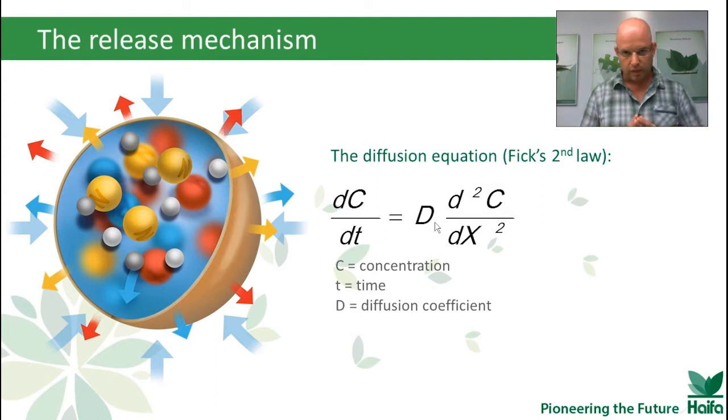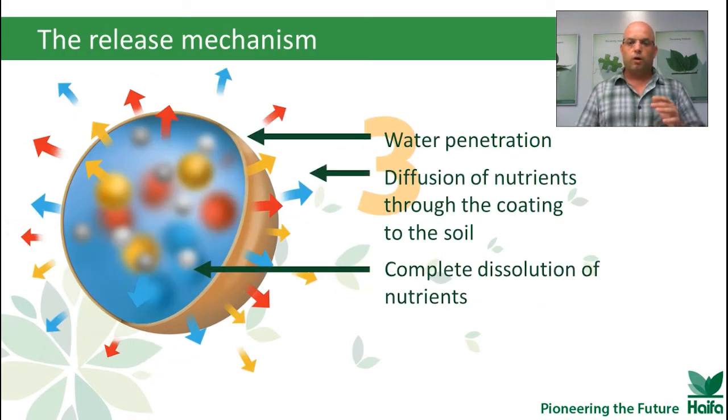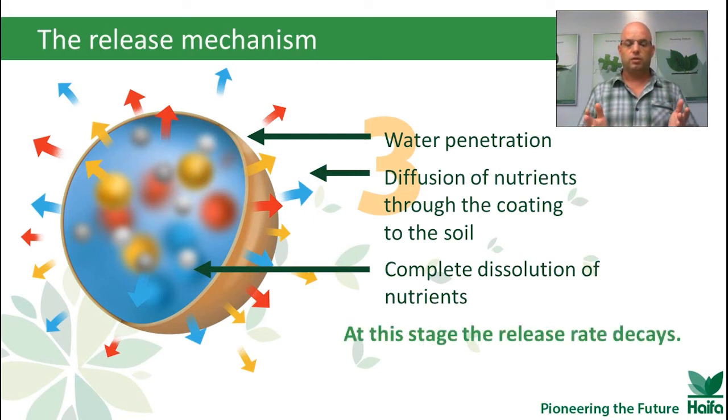We won't go too deep into the mathematics here, but what I want to show you is the important part. We have D — the diffusion coefficient — and looking at the equation for D, you have temperature here, and you may notice that this is the only variable part in this equation. So it explains how important the role of temperature is, and what effect temperature has on the release rate.